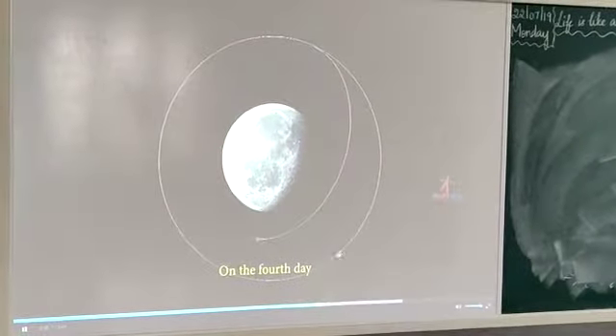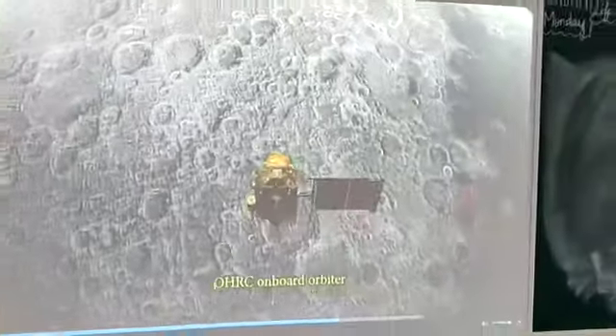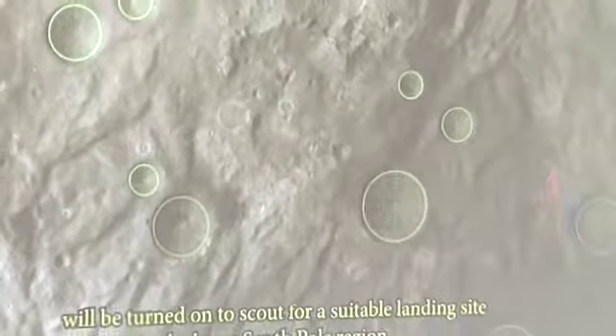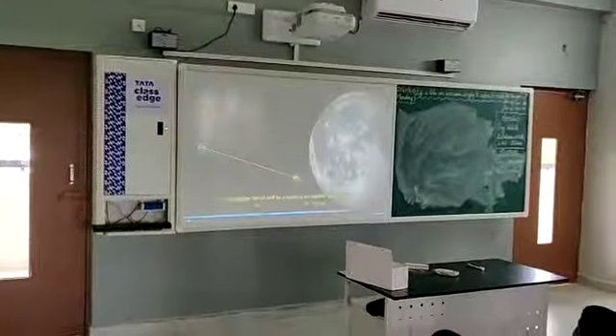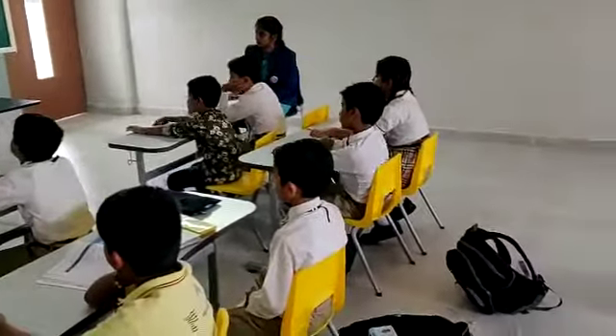On the fourth day, the Optical High Resolution Camera, OHRC, onboard the orbiter, will be turned on to search for a suitable landing site in the lunar south pole region. The imagery will be transmitted, processed, and analyzed.